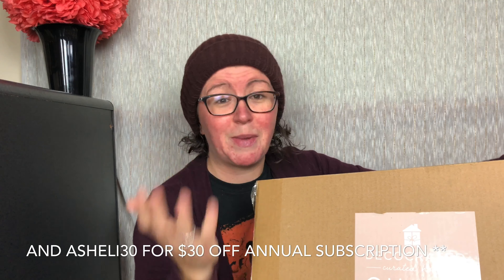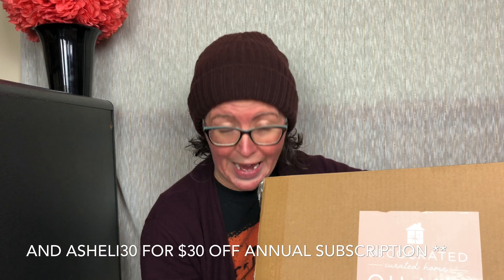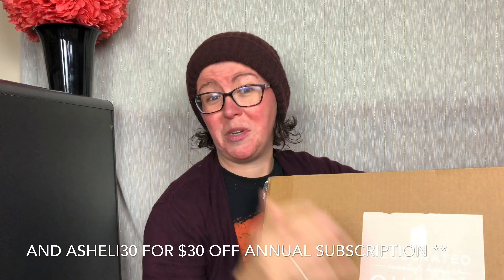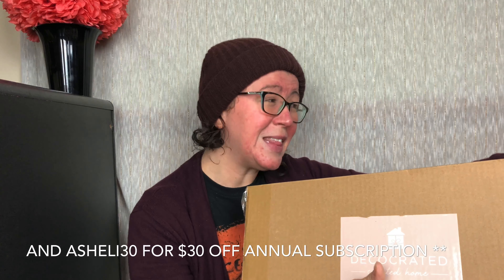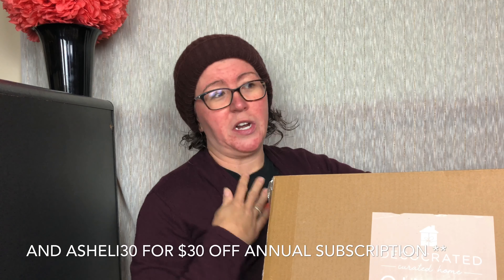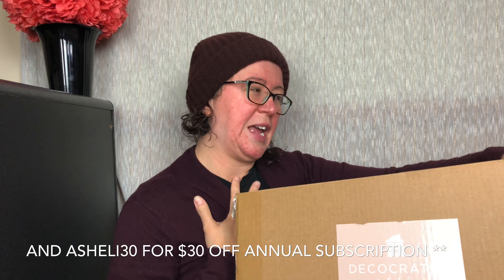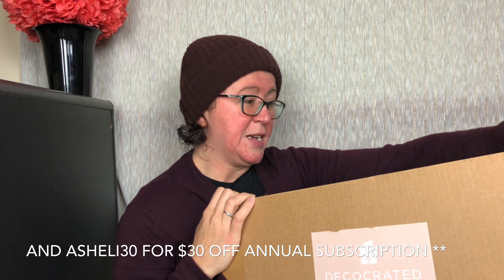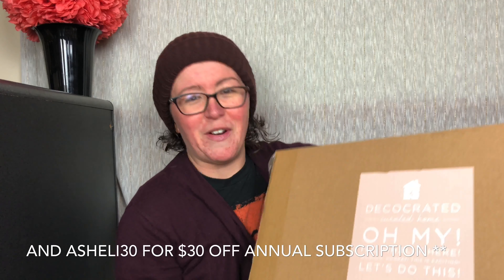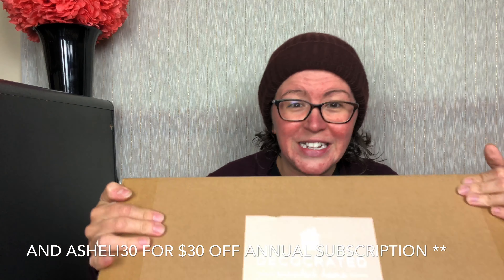I have no face on, I have a beanie on because my daughter is now obsessed with doing my hair, and it looks like she put a whole bunch of grease in it — because she did, and I let her. I'm wearing my awesome cardigan that the girl at the grocery store told me today was really cool, and she had lots of cool makeup on so I trust her. Alright, longest intro ever — let's get in here!